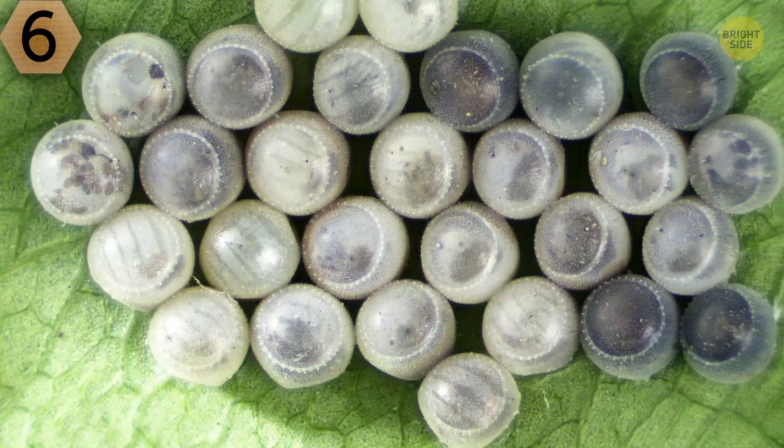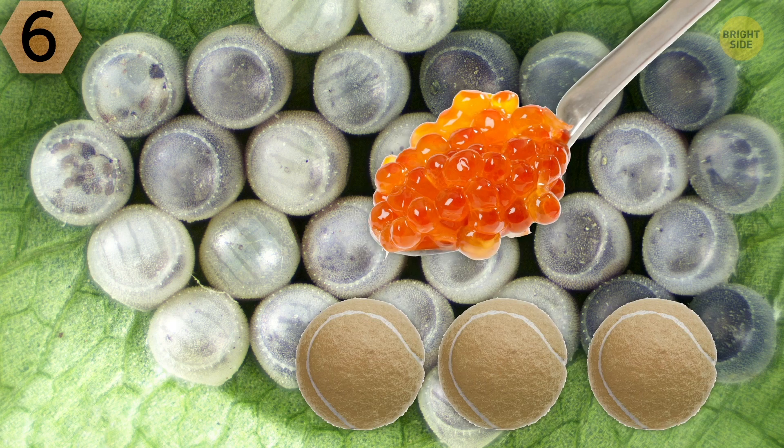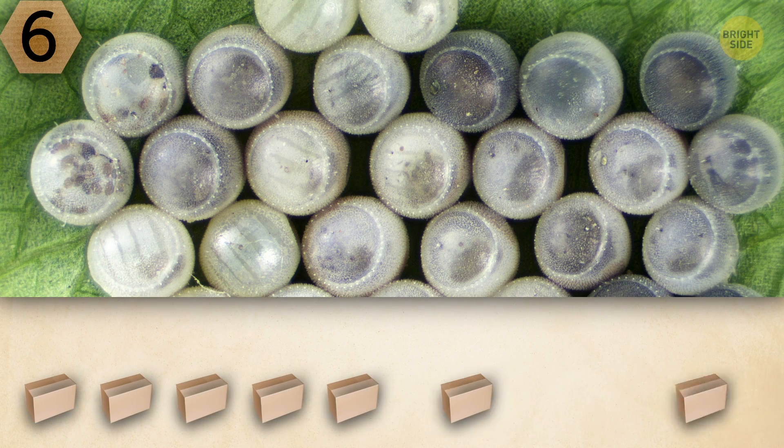Number 6. These look like weirdly colored tennis balls. Or is it some exotic caviar? You have 10 seconds to form your own opinion.